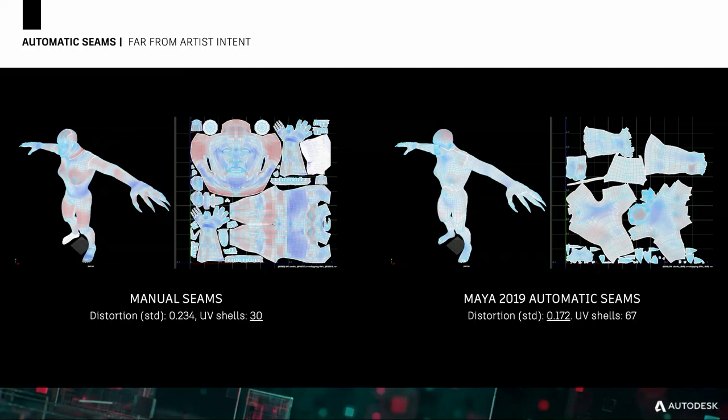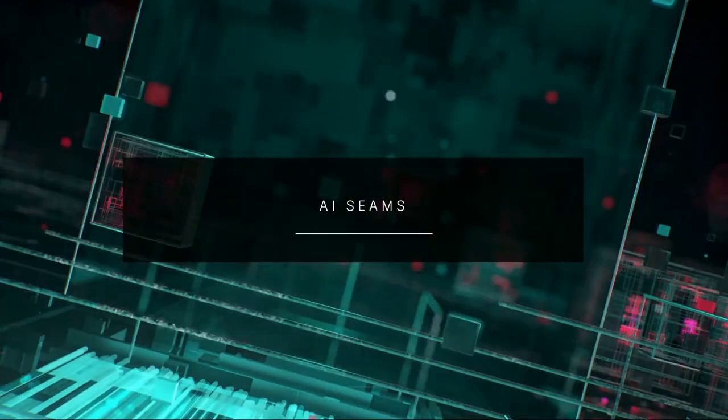When we compare what an artist would generate — where they'd place their seams — with our current auto UV auto-seam tools, we can see our auto-seam tool preserves good distortion, but it's not preserving the semantic boundaries. It's very hard to see what parts of the model are represented where in the UV space. Artists have been doing this for years and years, so maybe a geometric approach is not the best approach to produce automatic seams.